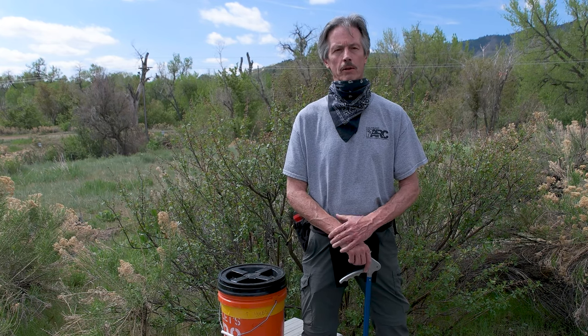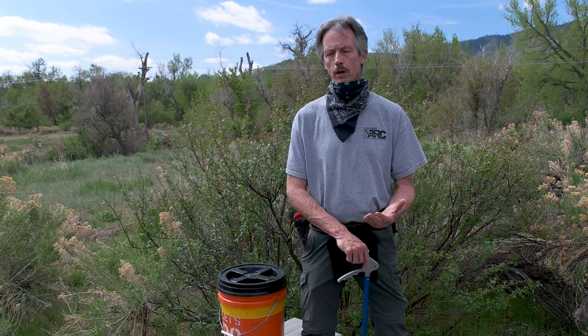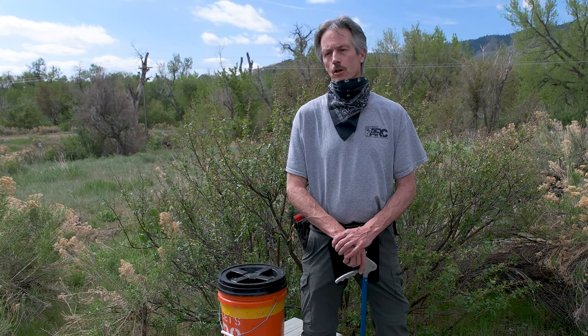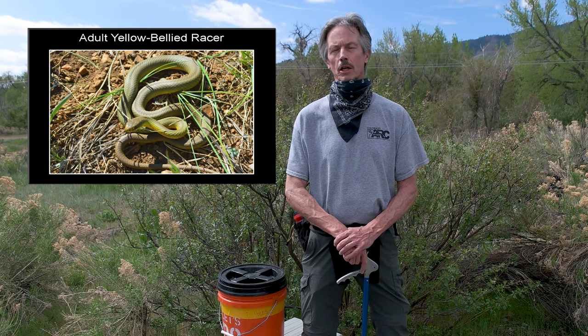We want to catch them when they're moving around, so we time it so that they come out with the sun, they're warmed up, and we can start looking for them. It depends on what you want to find. Some reptiles and amphibians enjoy cool weather — amphibians particularly like cool and rainy conditions. Garter snakes like it cooler as well. And there are other snakes like racers, common racers, that appreciate much warmer temperatures because they're daytime ambush hunters.